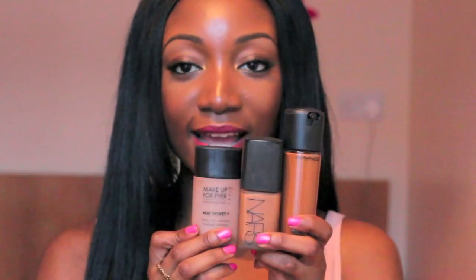So my top three foundations: number one would be the Makeup Forever Matte Velvet Foundation, number two would be the NARS Sheer Matte Foundation, and number three would be the Matchmaster by MAC. These are my top three foundations that I like.